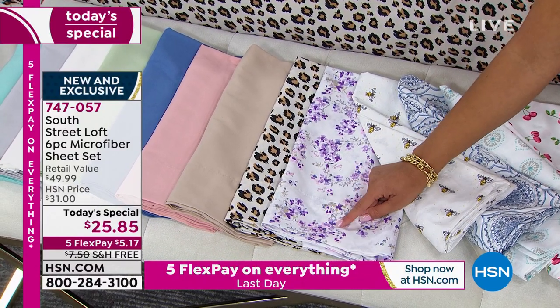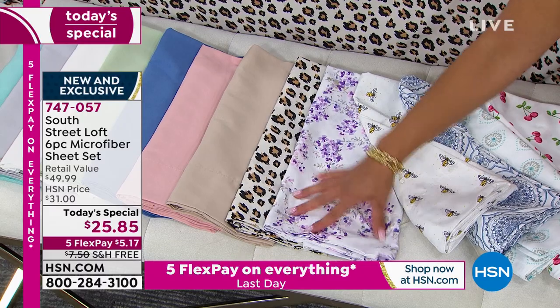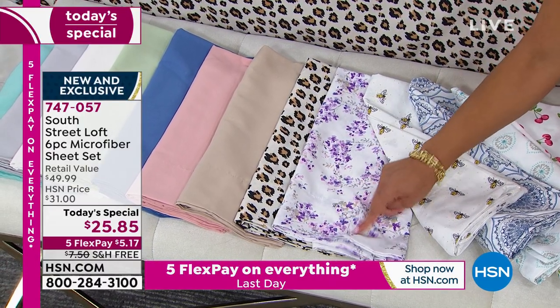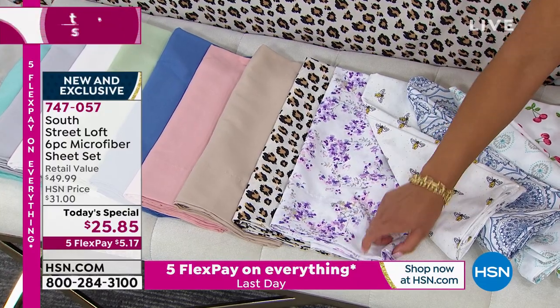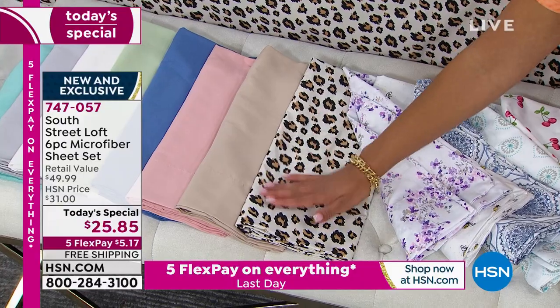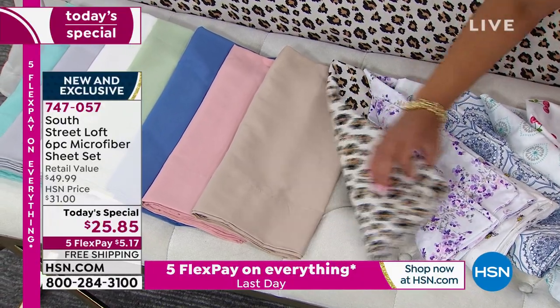We're already halfway through our quantity of the lavender floral and it's only 10 o'clock on the East Coast. We're definitely going to lose sizes moving later into the day on that one. There's the leopard print — there are your six print options.